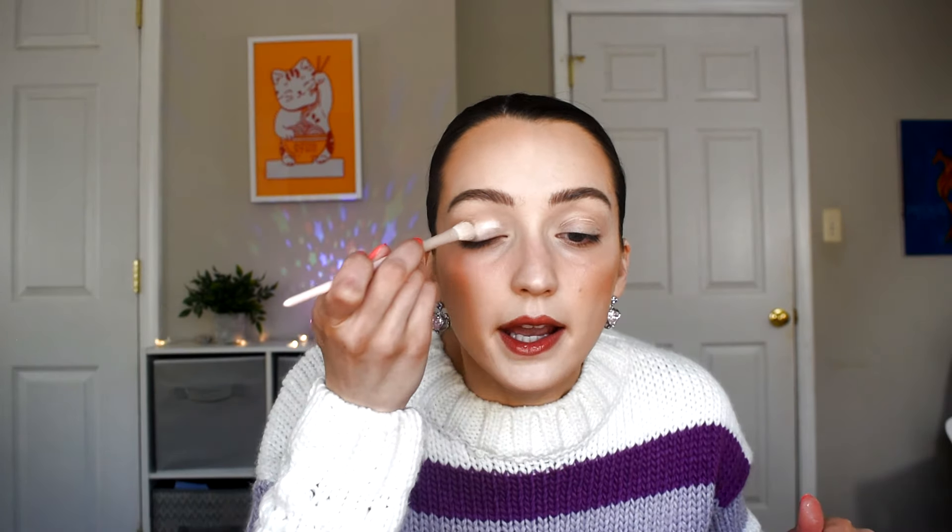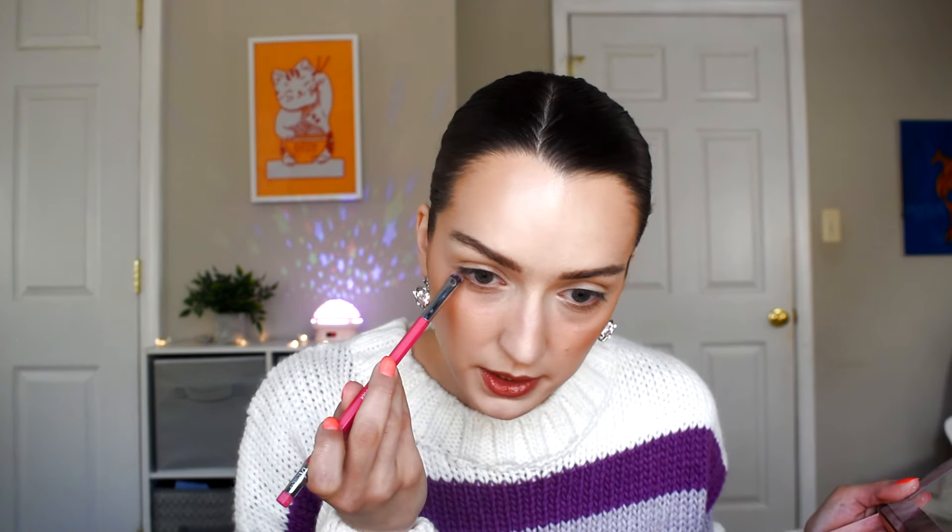I'm gonna quickly prep my eyes with my Juvia's Place Eye Primer in shade 1. It's a pretty brightening shade but it helps eyeshadows pop, especially since we're going in with a more pastel color today. Before I go in with the lavender I do want to take my bronzer and just lightly sweep that through the crease just to give a little bit of natural shadow and definition. I'm also gonna take a little bit along my lower lash line as well.